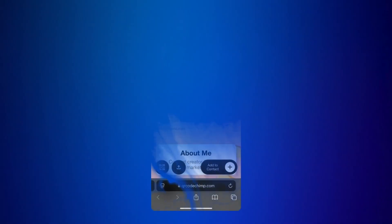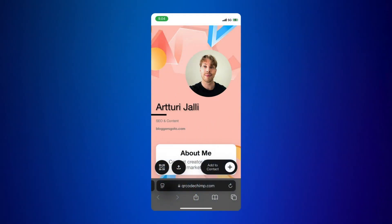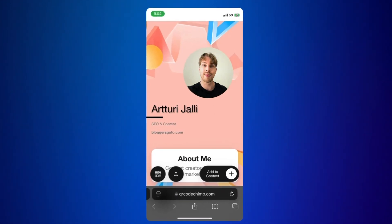Then we'll talk about mobile optimization. Since most people scan QR codes with their mobile devices, it's essential that the landing page where the QR code leads is well optimized for narrower screen sizes. Here's an example — a business card QR code website I created with QR Code Chimp. When viewing it on a mobile device, it looks perfect, fitting the narrow screen size flawlessly.